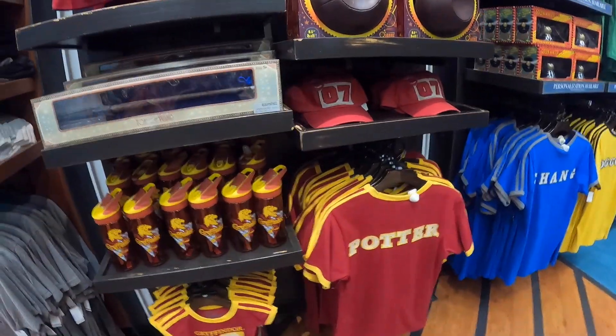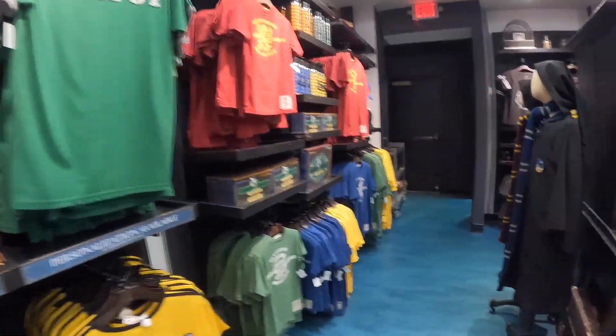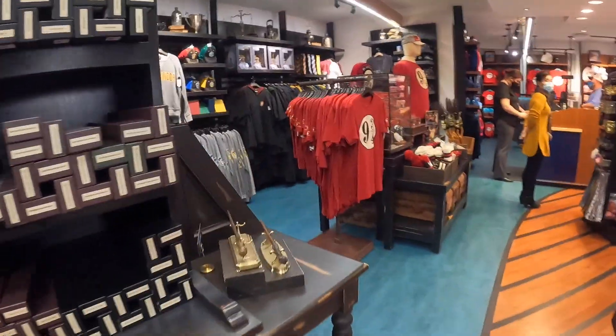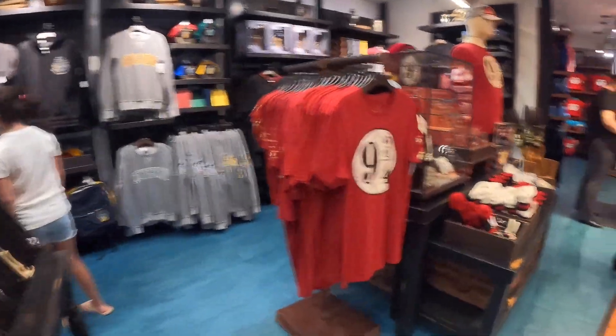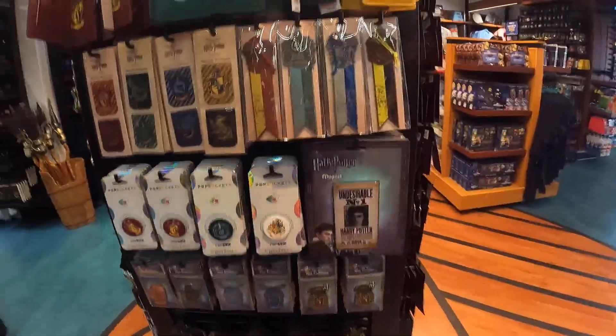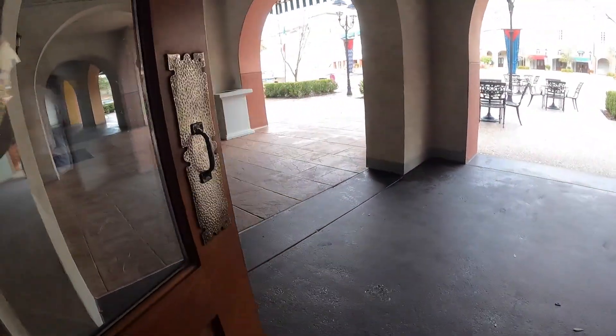Look — there's my team, my house on it: Gryffindor! They also have wands, phone accessories, and pens.